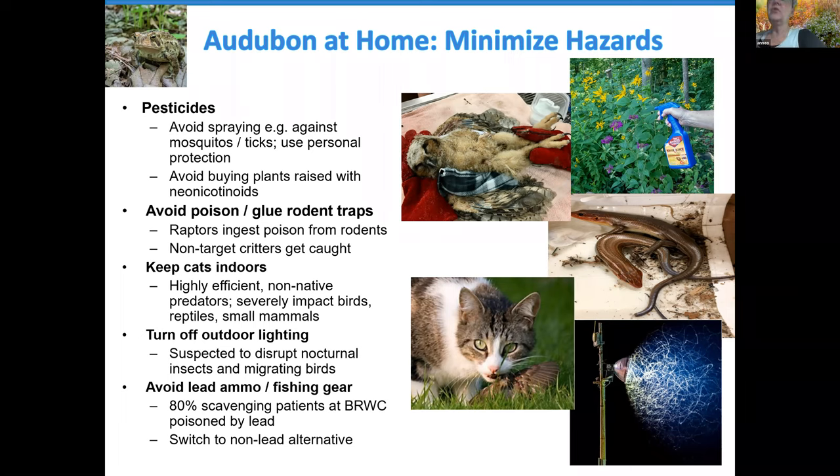Cats belong indoors if you're serious about supporting wildlife. Turn off outdoor lighting at night — it disrupts nocturnal insects and migrating birds. And if anyone on the call likes to hunt and fish, avoid lead ammunition and fishing gear. 80% of scavenging patients — vultures, hawks, possums, raccoons — at the Blue Ridge Wildlife Center are being poisoned by lead, picked up through lead shot left behind in a discarded carcass or gut pile.